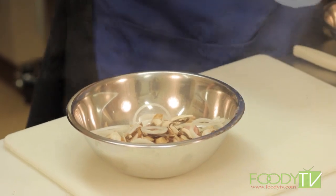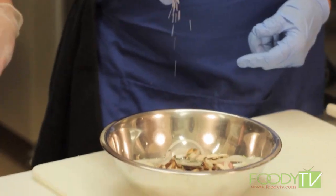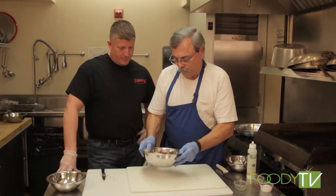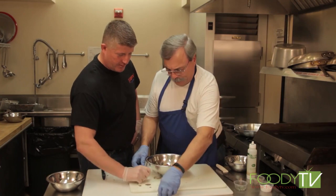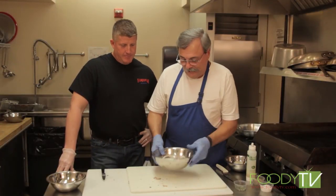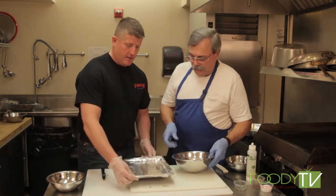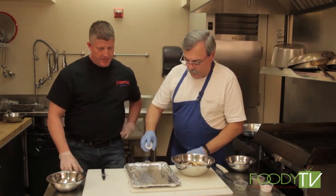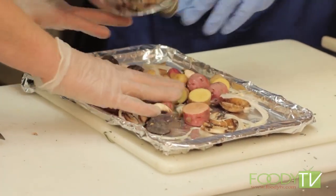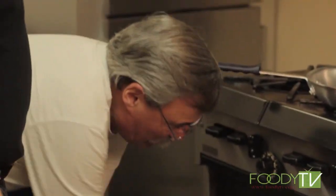We add fresh rosemary that we chopped up earlier — everybody loves rosemary. Then a little kosher salt, some coarse ground black pepper, and we toss it all together with a little more olive oil spray. Normally I use a bowl about three times as big! Put a little oil on the tray first, spread the potatoes out, and put this in right underneath the pork loin. In she goes.